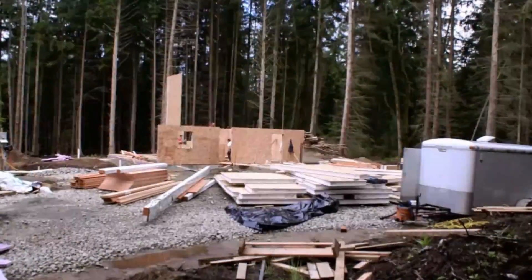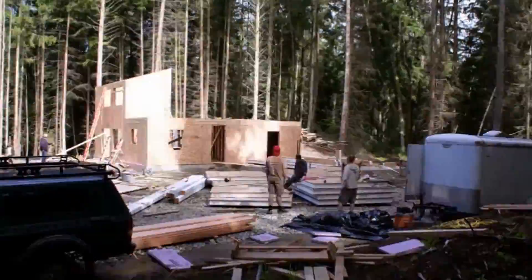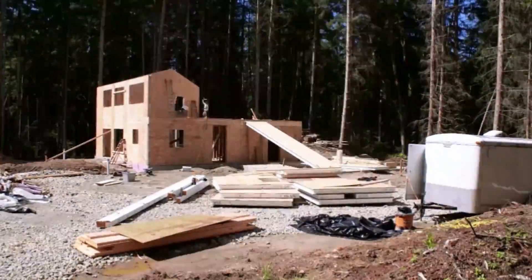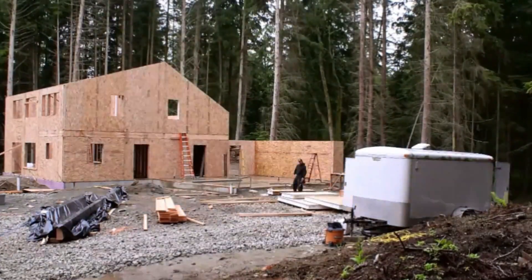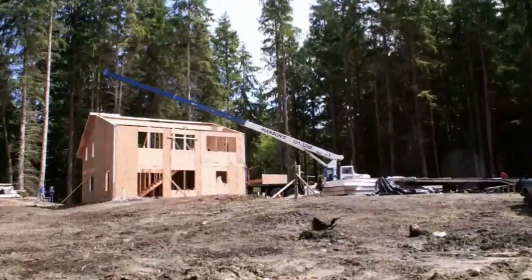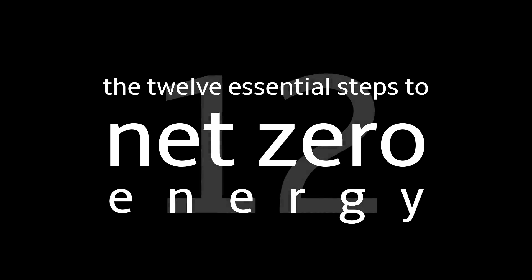Hi, I'm Ted Clifton of Clifton View Homes and Zero Energy Plans. We've been operating on Whidbey Island building fine custom and luxury homes for about 24 years. We started Zero Energy Plans as a design company about 2008. We've been designing and building the most energy efficient homes in the world right here on Whidbey Island. This video is going to show you how we do it with the 12 Essential Steps to Net Zero.